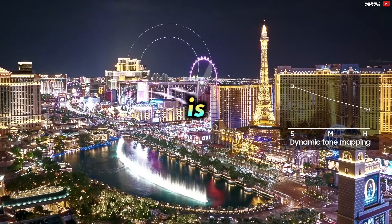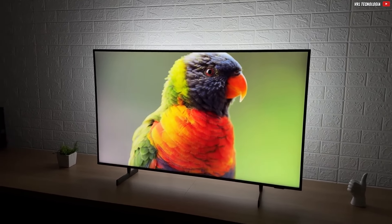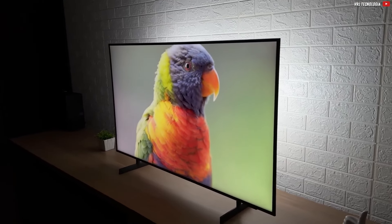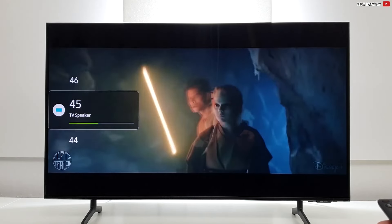HDR content, however, is not the best. It just won't look that good, because only from 500 nits peak brightness can HDR be really well displayed. With less than 300 nits, this TV is not really designed for showing HDR to its full potential, but of course, SDR content is fine.